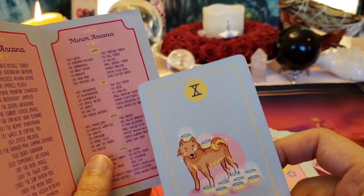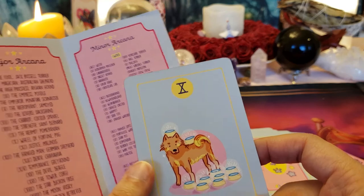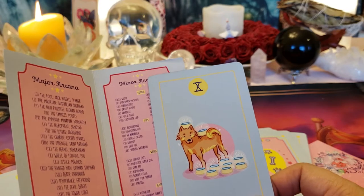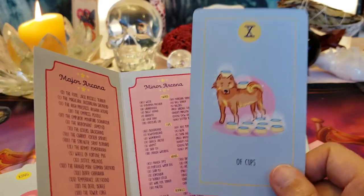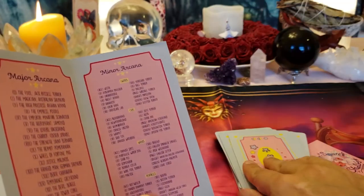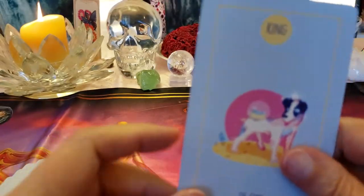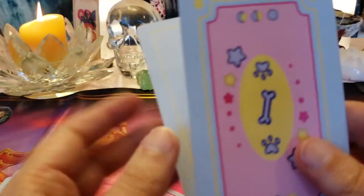Ten of Cups — Shiba Inu. Oh, I saw a movie that made me cry so much with the Shiba Inu — Hachi! Don't see it if you have a soft heart like me because you will just cry for hours afterwards. That was such a good dog. The wife did not keep him when her husband died — I understand she couldn't. I thought it was an Akita but no, it was a Shiba Inu.